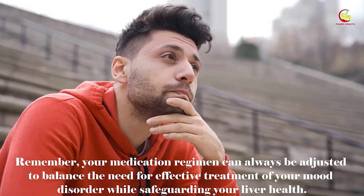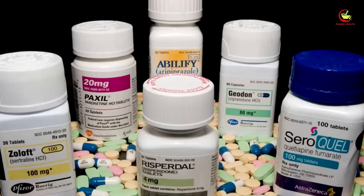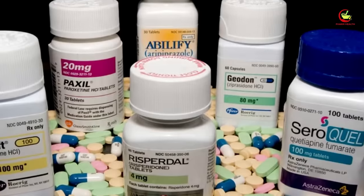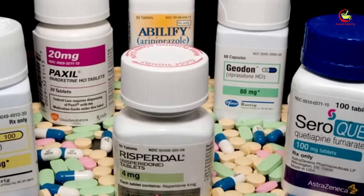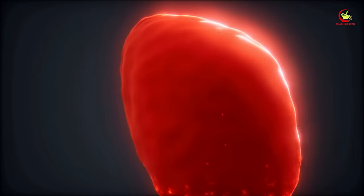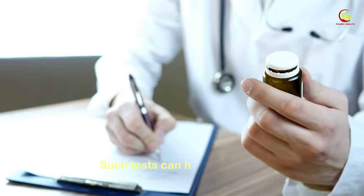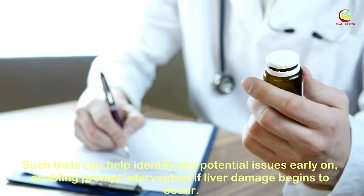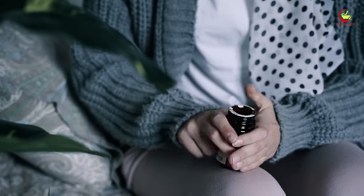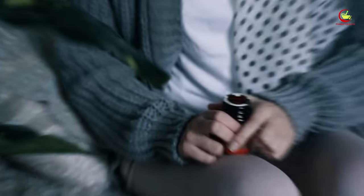Number six: antipsychotic drugs. Antipsychotic drugs, vital in managing severe mental health disorders like schizophrenia and bipolar disorder, carry a risk of potentially causing drug-induced liver injury. The pharmacological components in these medications can strain the liver, affecting its ability to function optimally. Regular monitoring of liver enzymes is crucial for those prescribed antipsychotic medications, helping to identify any potential issues early on. Be mindful of symptoms like fatigue, loss of appetite, or abdominal discomfort.